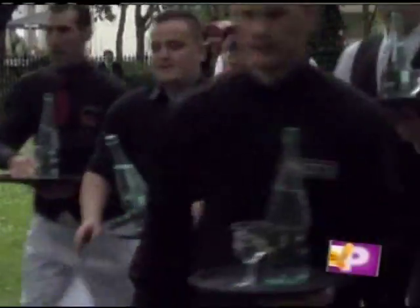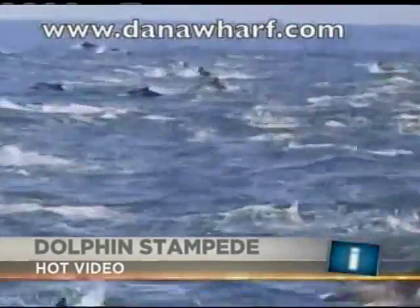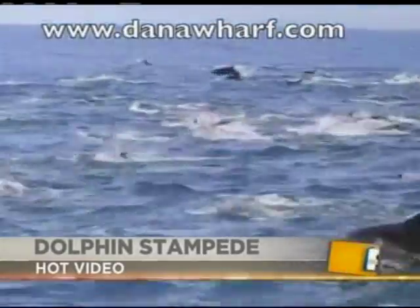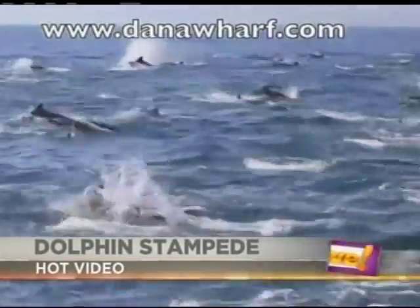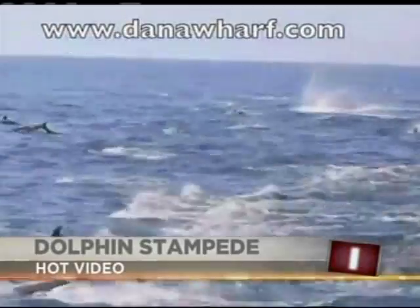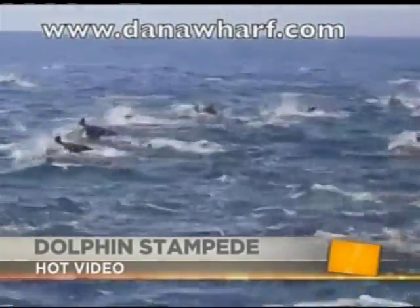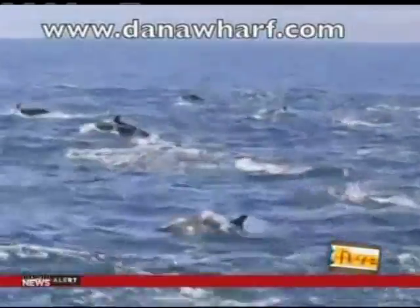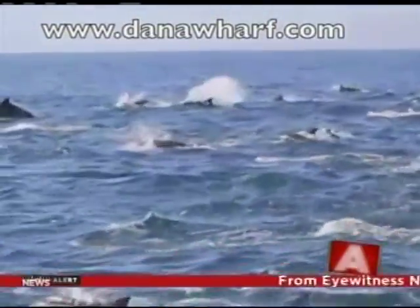The coastal area near Dana Point, California, is a fantastic spot to see dolphins and other aquatic life. Common dolphins converged this weekend in what is famously called the Dolphin Stampede — and you can see why. Dana Worf's whale-watching naturalist caught the whole thing on camera. The dolphins worked themselves into a frenzy getting ready to feast on bait fish, and one got so excited he took an extra big leap right out of the water.